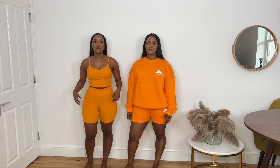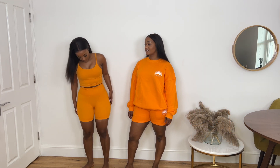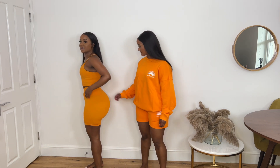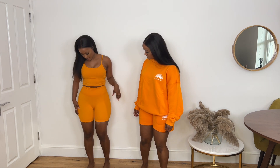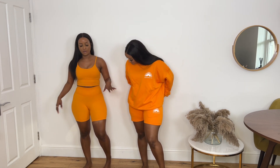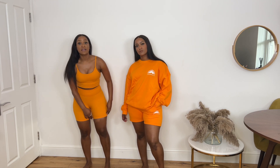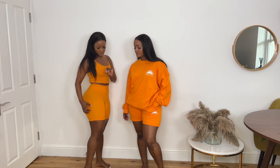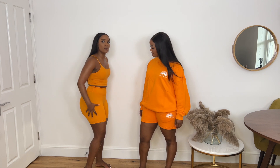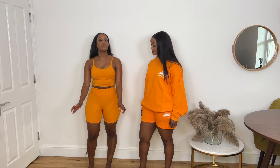I also bought the ultimate cropped shorts. They fit really nicely — just as nicely as the leggings. The waistband sits exactly where it's supposed to, so I'd highly recommend. There's a lot of stretch; you can do running, squats, yoga. The elasticated bit at the bottom prevents it from riding up. Even though they're cropped, they're not that short, which is really nice — because being pear-shaped, I need a lot more coverage here. These cropped shorts are perfect.